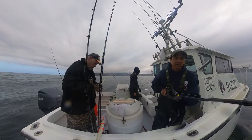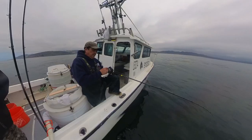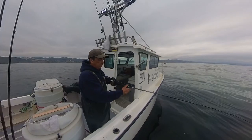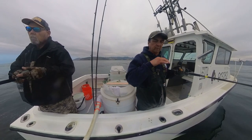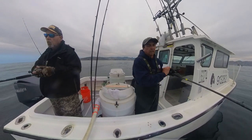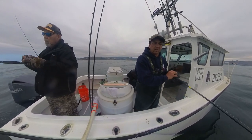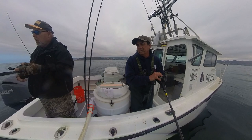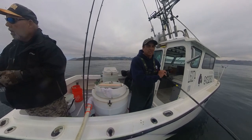Kevin likes to catch sea cucumbers — I'm calling them breakfast burritos now. No breakfast burritos for me. I like it when every cast is a fish. The last four fish have all been on the sluggo — they're browns. One more thing: when fishing and trying to stay in a particular location vertically, at times when you're drifting you're going to have to free-spool your reel, let out more line, and get that lure in contact with the bottom. If you're not picking up things off the bottom you're not in the right zone. Kevin's caught three sea cucumbers today, which tells me Kevin's fishing in the right zone.